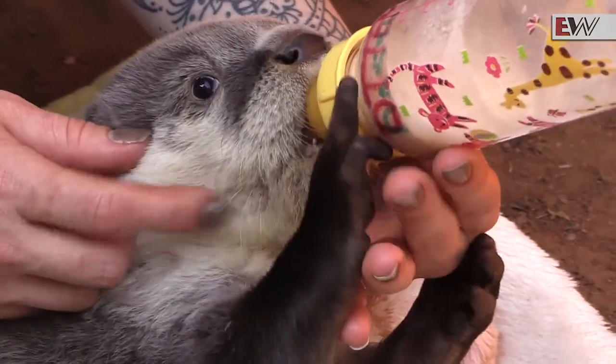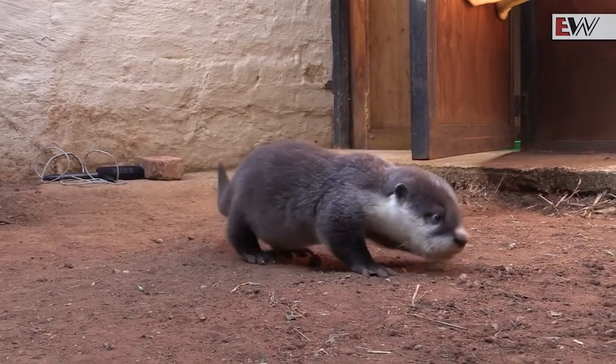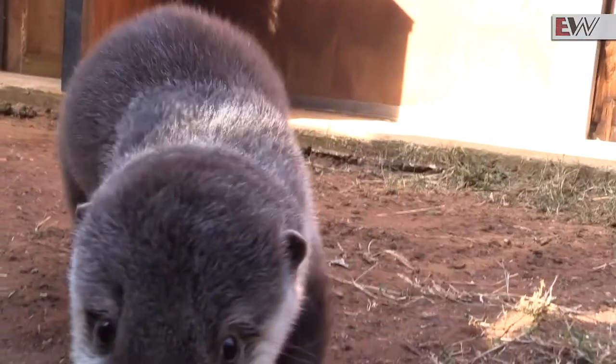Free Me relies on public donations to be able to continue the work that they do, and have appealed to the public to help the cub receive the home he deserves. With the help of donations, Free Me aims to build a species-specific habitat for otters in the rehabilitation process, incorporating pools with pumped water systems.